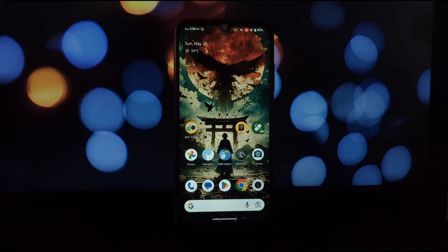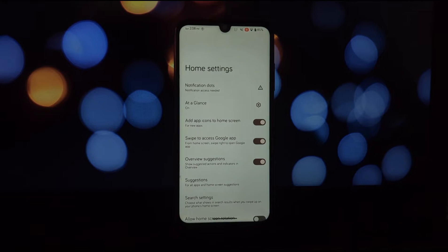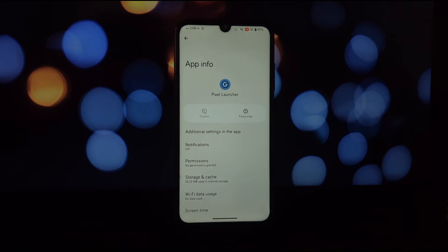Hey everyone, welcome back to the channel. Today we're going to be talking about a game changer for all you Pixel Launcher users out there. It's a brand new Xposed module called Pixel Mods, and it's going to transform the way you organize your home screen. Let's face it, our app collections can get a little out of hand.